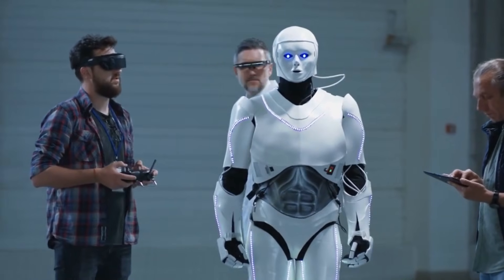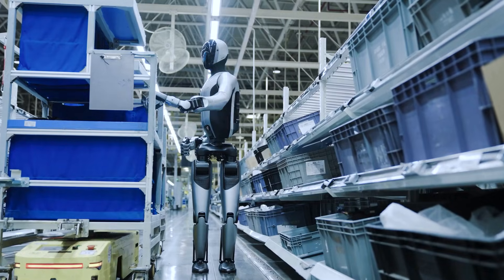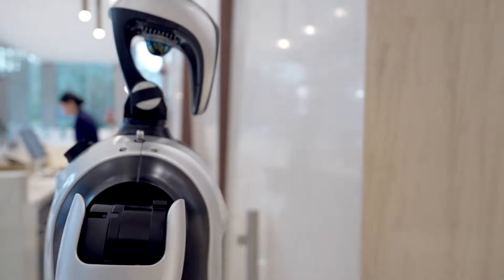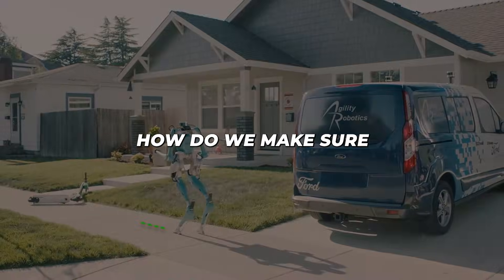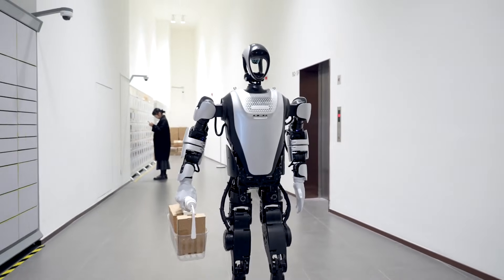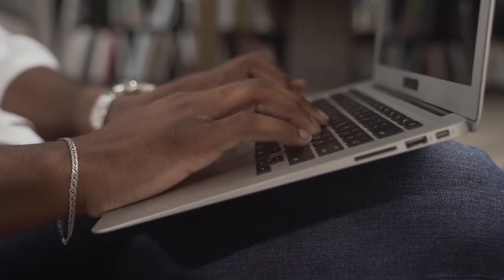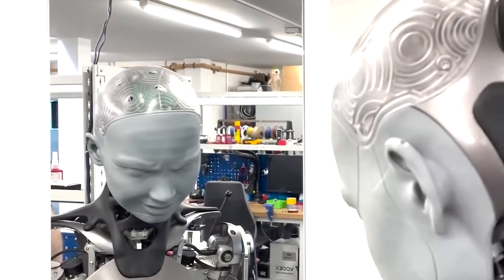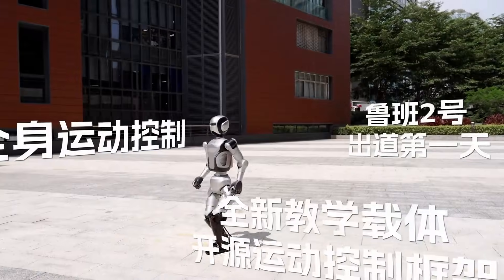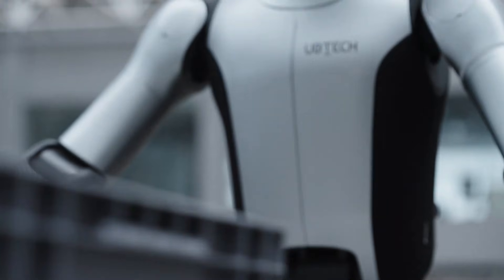But as exciting as this all is, it also raises important questions. Are these robots just here to help and make life easier, or are we creating something bigger that could be hard to control? When machines start thinking, making decisions, and working together independently, it opens up new challenges — how do we make sure they stay safe? How should they fit into our workplaces and society? It's not just a question for engineers and scientists; it's one for everyone. We all have a role in shaping this future by staying informed and thinking carefully about how we use these powerful tools.